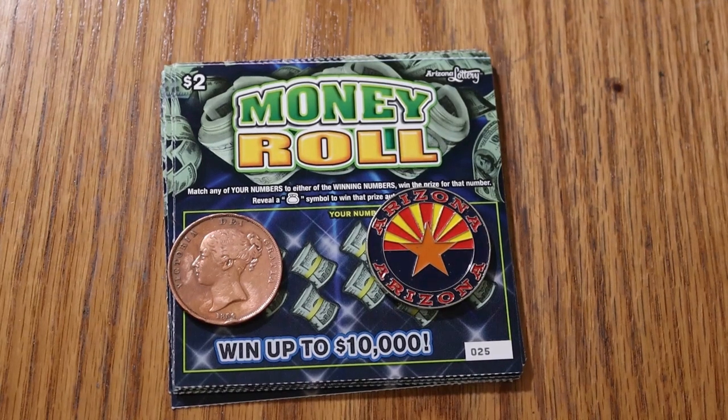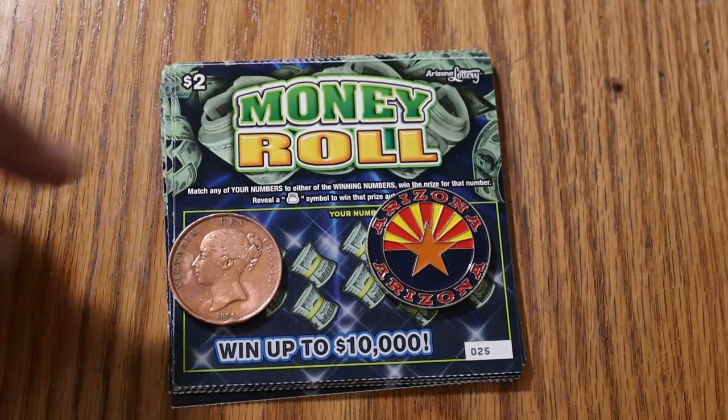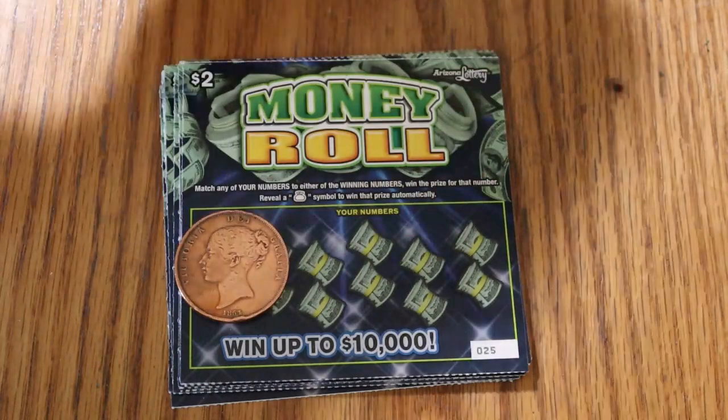What's up, YouTube? AZ Scratchers here with another little session. Today we're going to go back to low boy territory. I've got 15 of the $2 Arizona Lottery money roll tickets in front of me. Simple match your number game, or find the little money bag to win the prize. Odds are 1 in 4.35. I've got tickets 25 through 39, and the book number is 806-814.